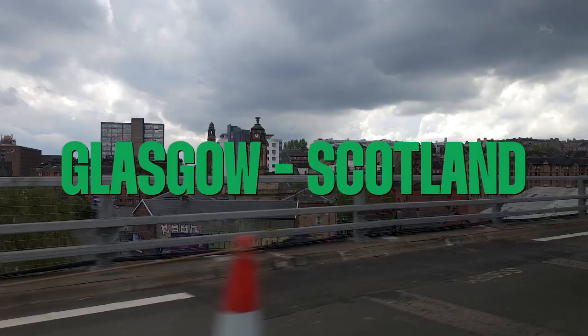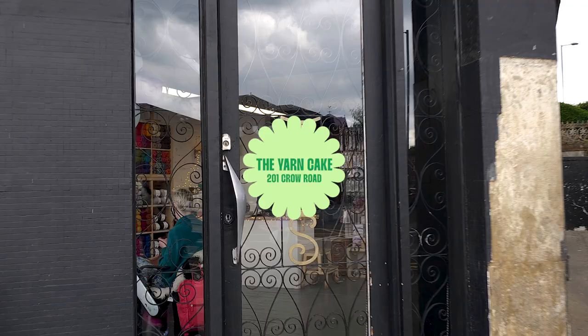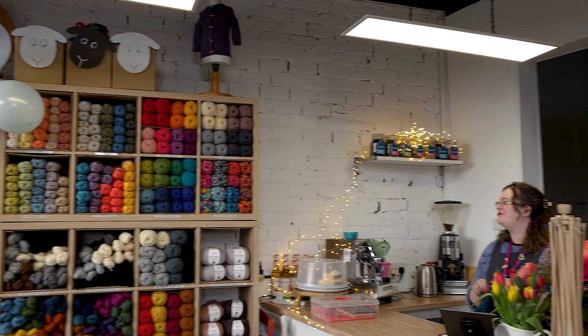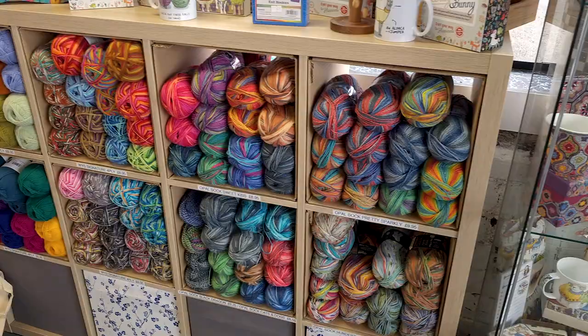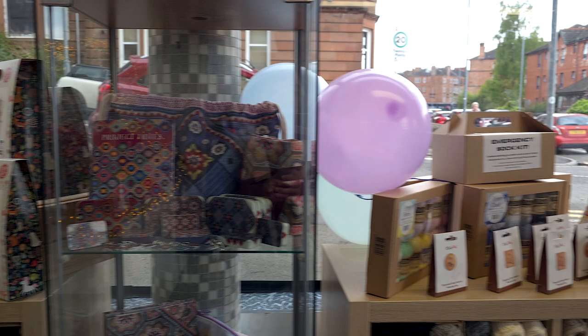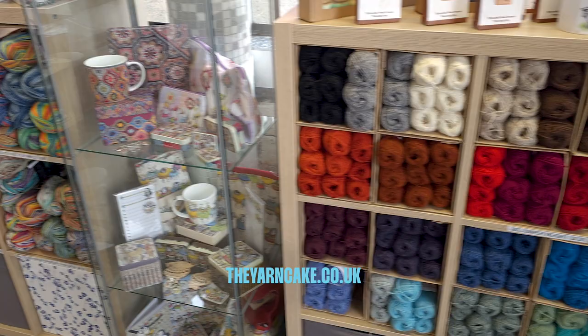I took some free hours in Glasgow to go to the Yarn Cake, Scotland's premier knitting café, where visitors can indulge in two of life's greatest pleasures in one place: yarn and cake. The shop opened its cozy doors in Glasgow's West End in October 2010, and since then it has received rave reviews. Whether a customer is a crafter, a cake lover or both, the Yarn Cake's friendly and experienced team is always available to assist. Visitors of Glasgow, please visit the Yarn Cake soon.